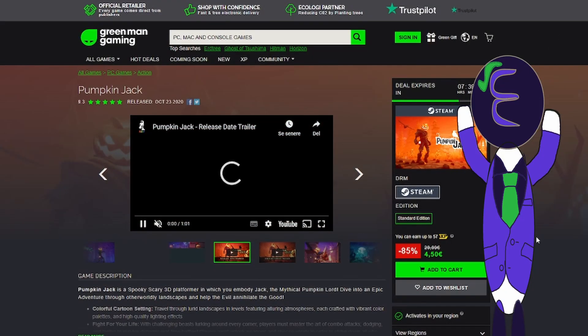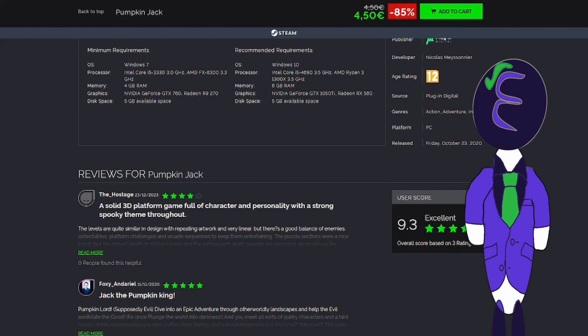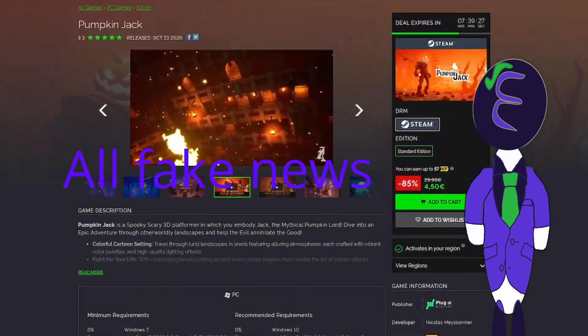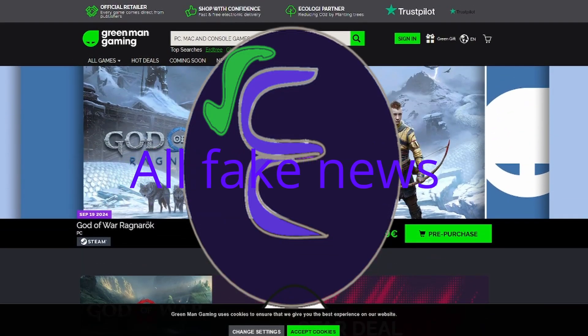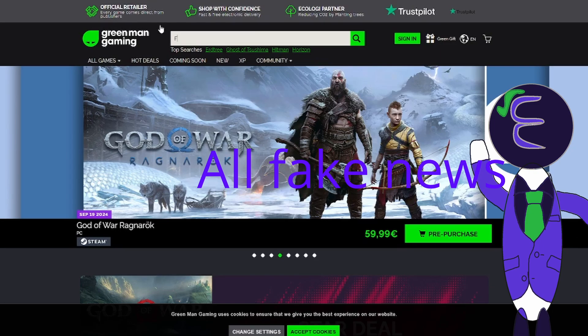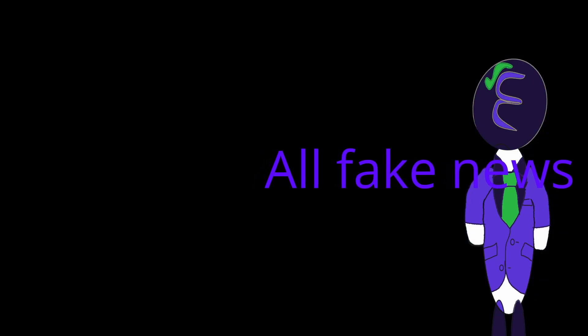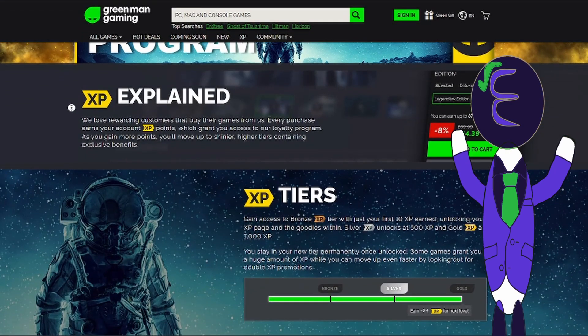And if you think that this is just a one-time lucky offer, then you are mistaken. Final Fantasy VII Remake Integrade: 80 euros on Steam, 40 euros on Green Man Gaming. Nier: Automata: 40 euros on Steam, the same game 16 euros on Green Man Gaming. So there is a ton of money to save by buying Steam keys from Green Man Gaming.